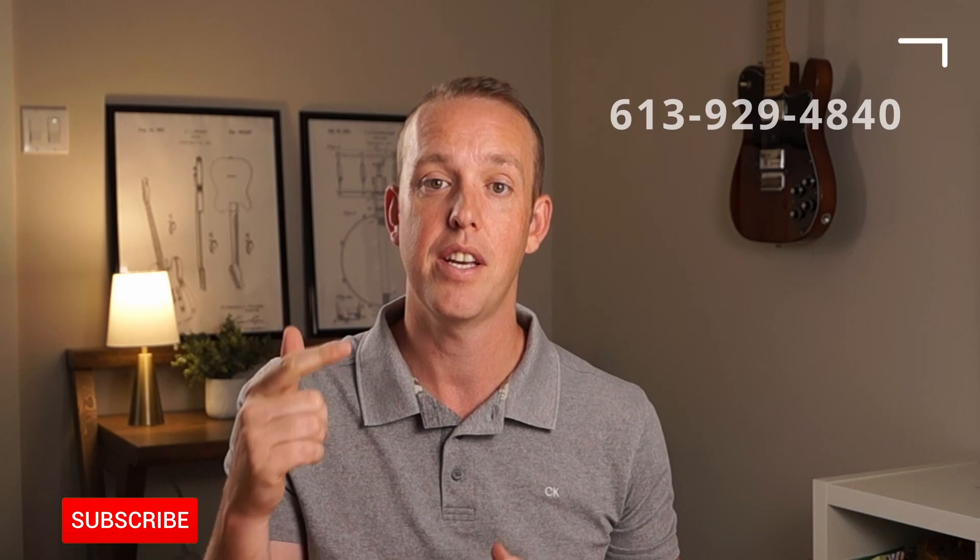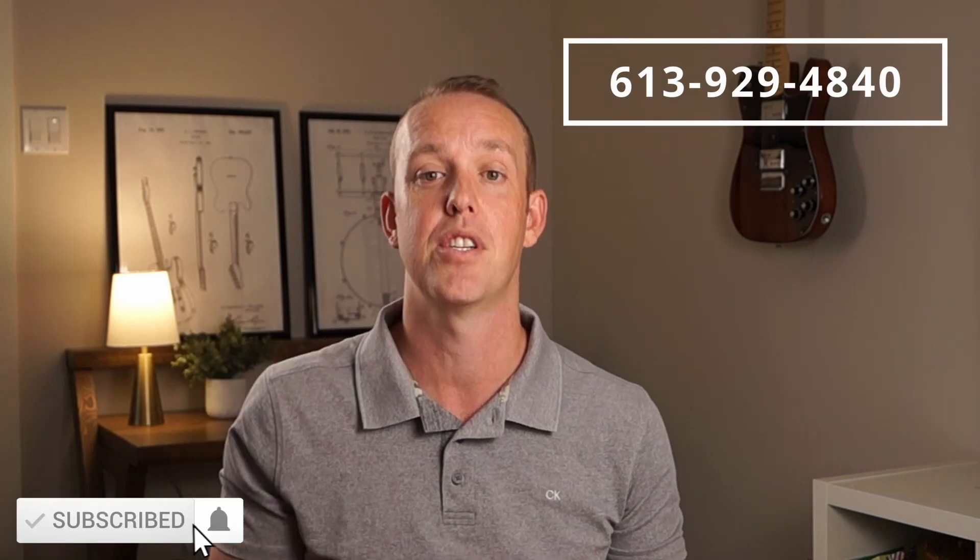My name's Jeremy Tremblay. I'm a local realtor in Belleville and surrounding areas. If you are considering making a move to this area, definitely reach out. My number's on the screen, my email's down in the description. I'd love to hear from you, just kind of have the conversation about what this area has to offer. Let's get to the video.